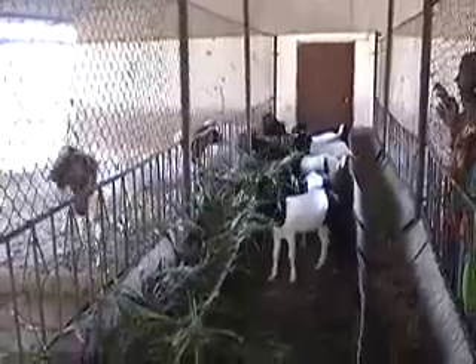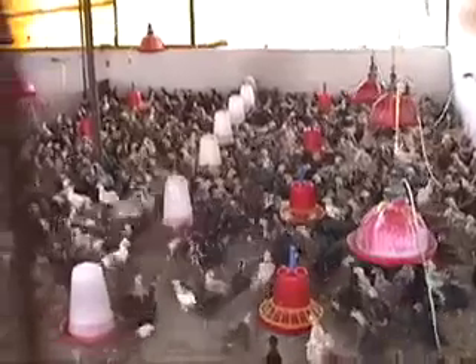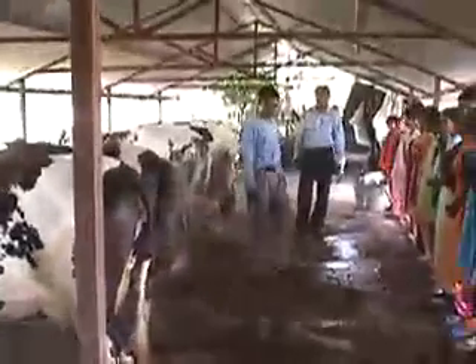Animal husbandry, involving goats, chickens, cows, and buffalo, teaches visitors best practices in caring for the health of animals and in maximizing value from their animals.